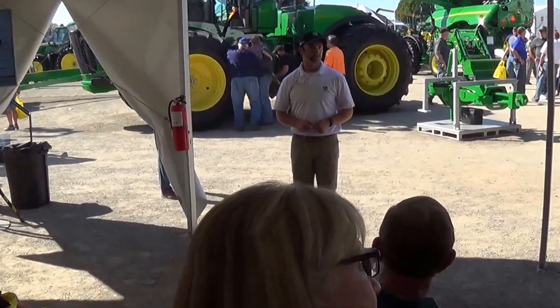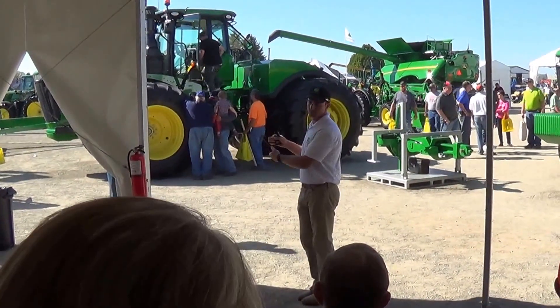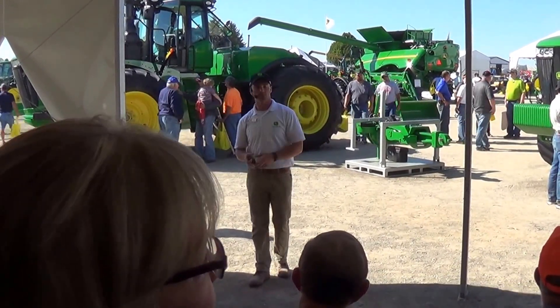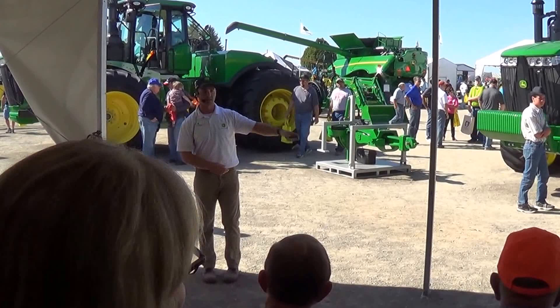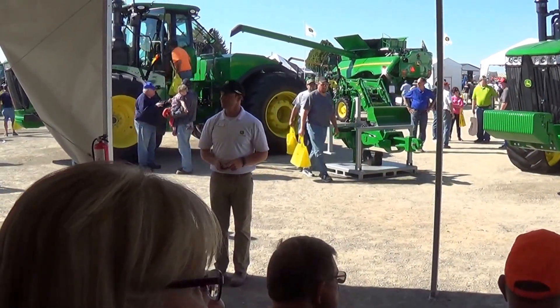Brian's going to talk over the advantages of the machine forms. We have a four-wheel drive, a two-track, and a four-track machine. When he says wheels, we're assuming the four-wheel drive machine; two tracks right out in front of you here; and the 9RX, of course, is the new machine form for John Deere — four tracks.